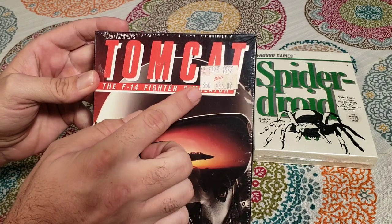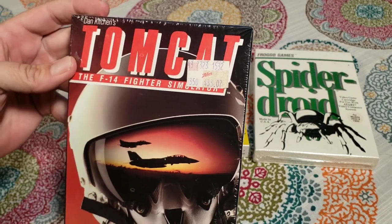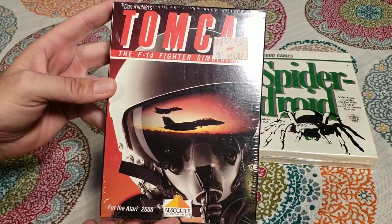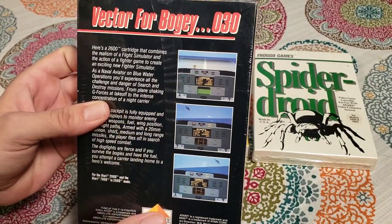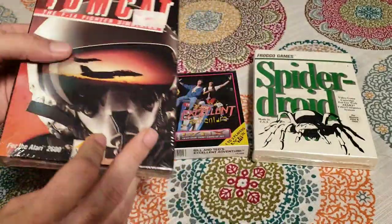This one's really interesting because it's factory sealed and it's got this Zeller's price tag on it, which is not a chain that I'm familiar with, but I've seen people mention it in some of my videos and stuff. So I thought that was kind of interesting. And again, factory sealed. Dude, for a 2600 game that actually looks pretty decent graphic-wise, so I'll be pretty excited to check that one out.